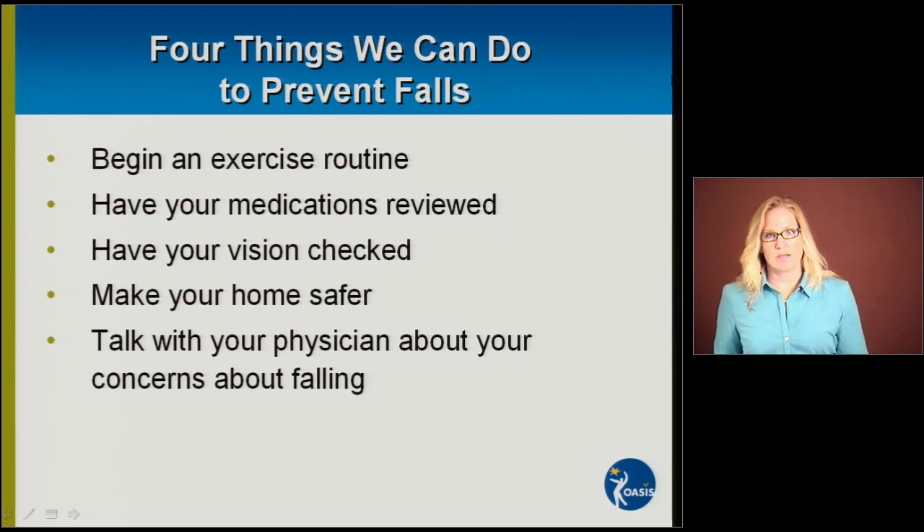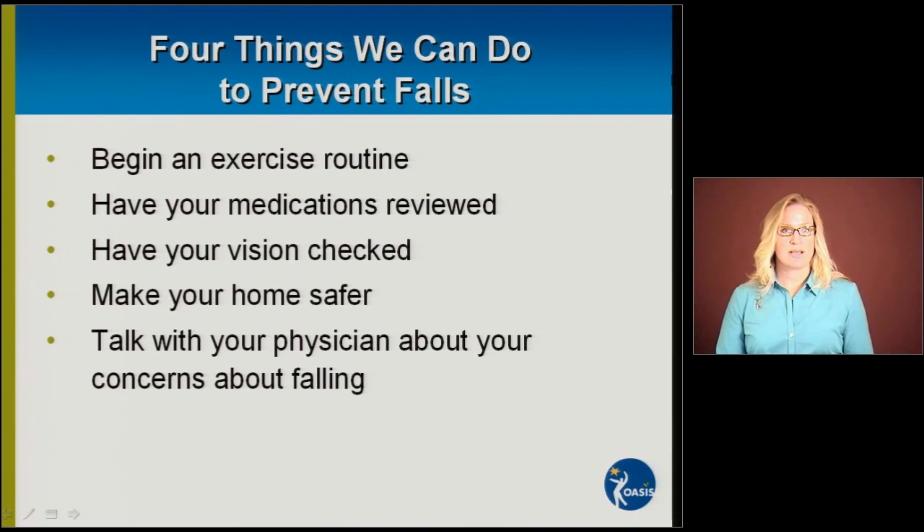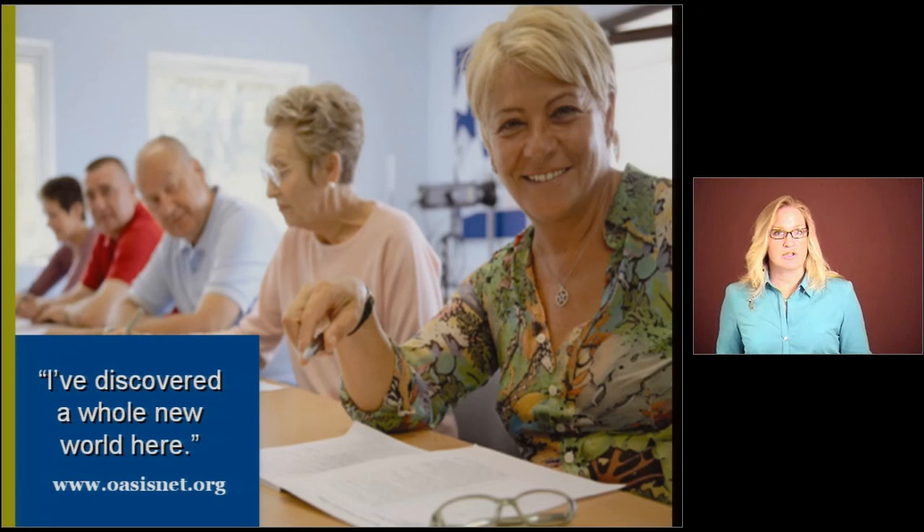Have your vision checked every year — it's very important that we stay on top of our eye health. You can make your home safer with the many modifications we've shown today. Sometimes inviting a friend over to see if they notice any fall hazards can be helpful. And lastly, if you do have concerns about falling, don't let your concerns turn into an overwhelming fear. Talk with your physician about your concerns and ask what steps you can take to stay on your feet. Thank you so much for joining us. Our website is www.OasisNet.org, where there are many resources and links to perhaps an Oasis Center in your area. Go through all the links on this presentation to learn ways you can make your home safer and decrease your risk of falling. Thank you so much for listening.